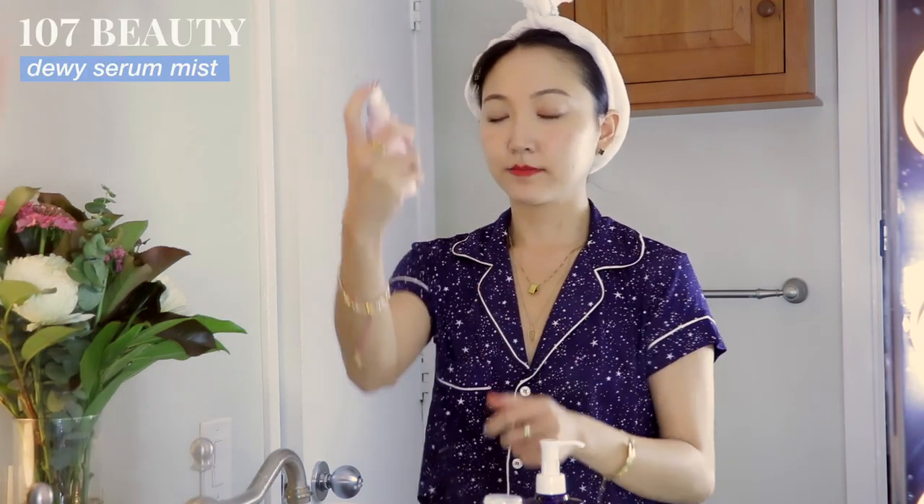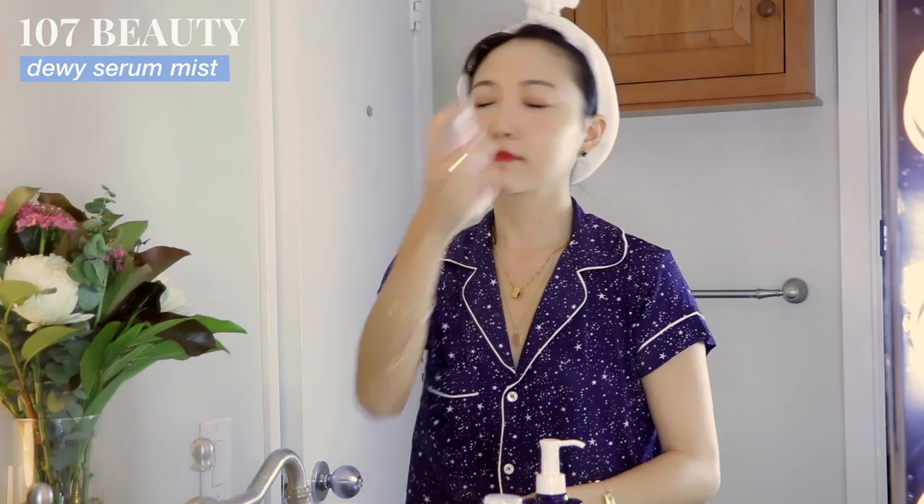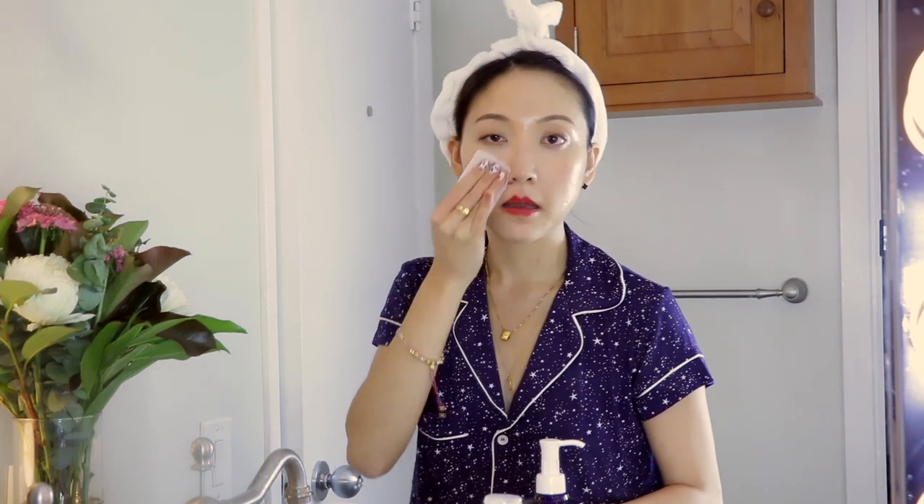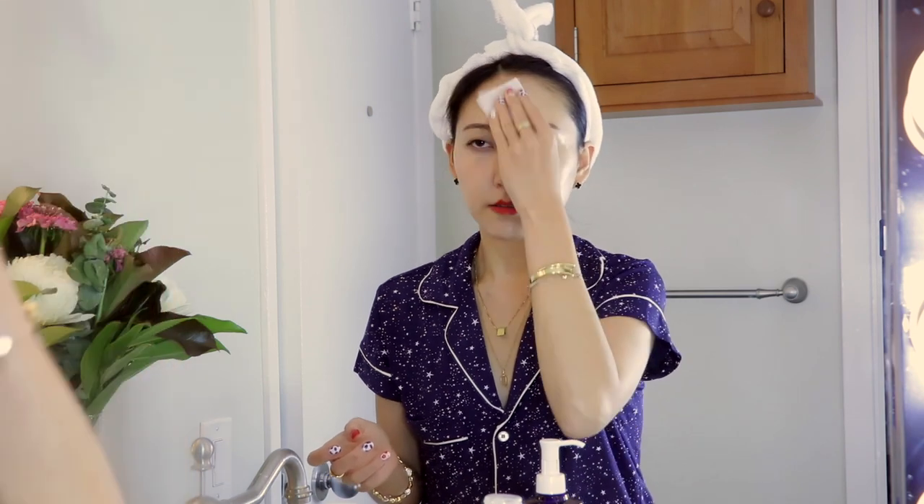Before I actually go and cleanse, I like misting my face first and then going with a cotton pad to remove the surface dirt built up throughout the day. The one I'm currently using is a Dewy Glow Serum Mist from 107 Beauty. The brand is known for its special seven-year-aged vinegar that helps deeply hydrate and soothe the skin. It also has 60% probiotic ferments to balance your skin barrier. Adding this step really helps make sure I don't overly cleanse and strip my skin.